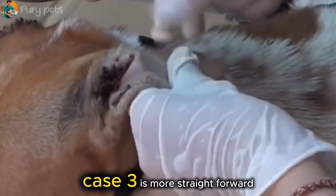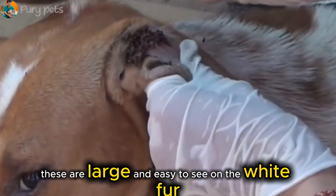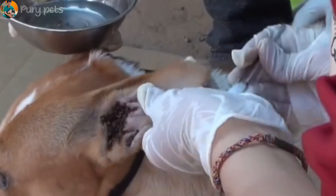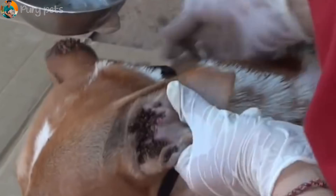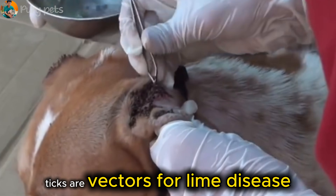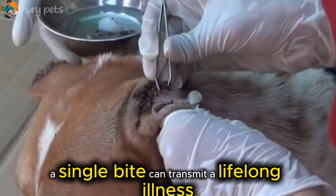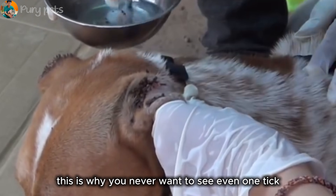Case three is more straightforward: ticks on the body and leg. These are large and easy to see on the white fur, but you can see how irritated the skin is underneath. The real danger here isn't the removal, which they are doing perfectly — it's the diseases. Ticks are vectors for Lyme disease, ehrlichiosis, and anaplasmosis. A single bite can transmit a lifelong illness. This is why you never want to see even one tick.